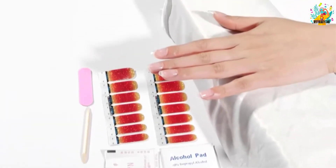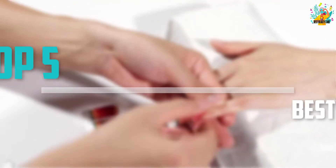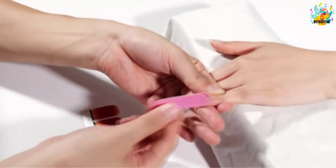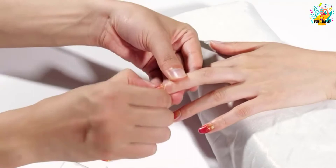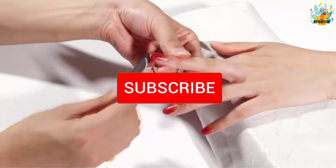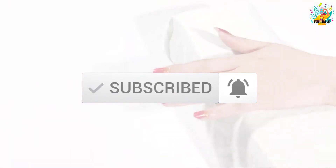Are you looking for the best nail strips in your budget? In today's video we break down the top five best nail strips available on the market. This list is based on price, quality, durability, and more. Check out the description below for more information, and make sure you subscribe for more reviews. Let's get started.